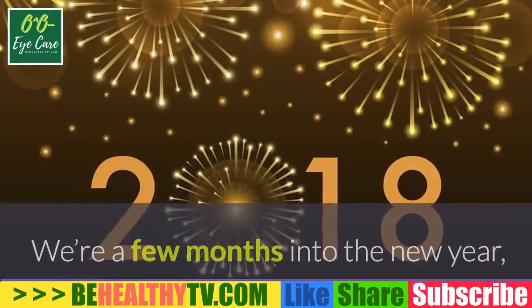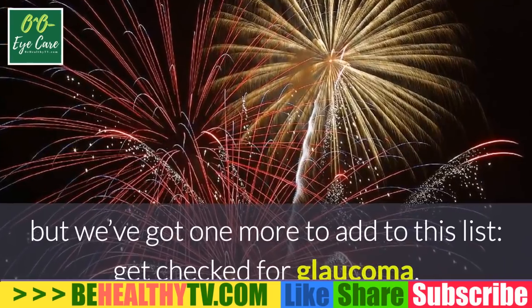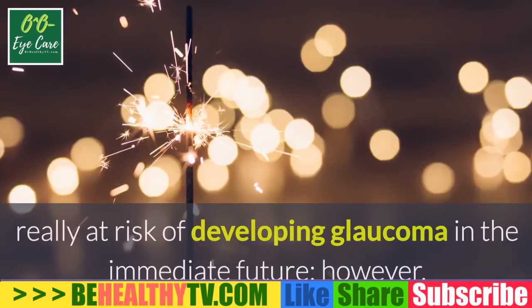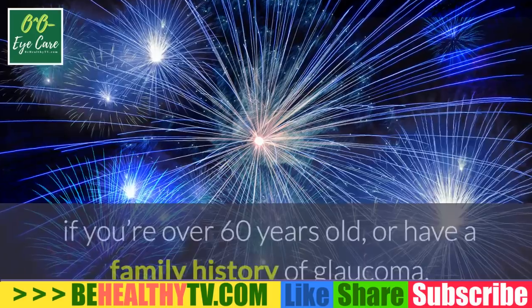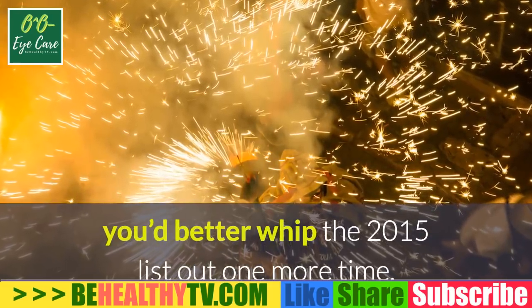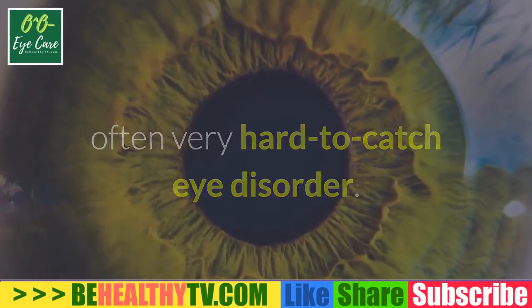Early detection and prevention of glaucoma. We're a few months into the new year, so it's a little late to be talking about resolutions, but we've got one more to add to the list: get checked for glaucoma. Not all of you really need to add this — younger readers aren't really at risk of developing glaucoma in the immediate future. However, if you're over 60 years old or have a family history of glaucoma, you better revisit that resolution list one more time.